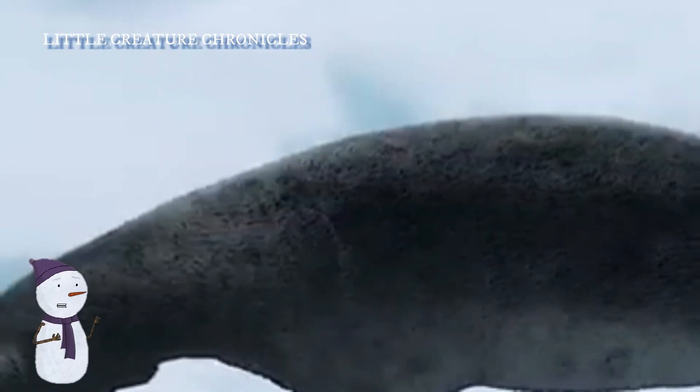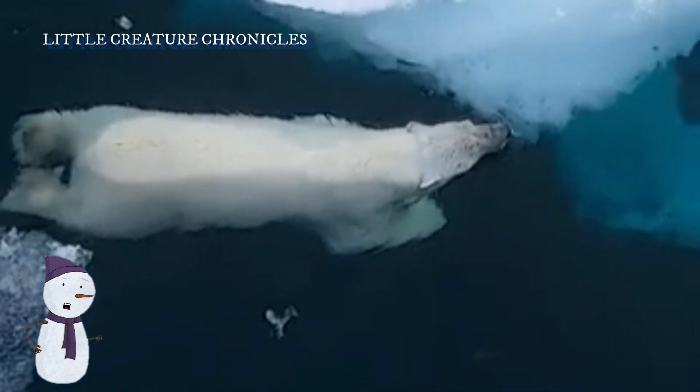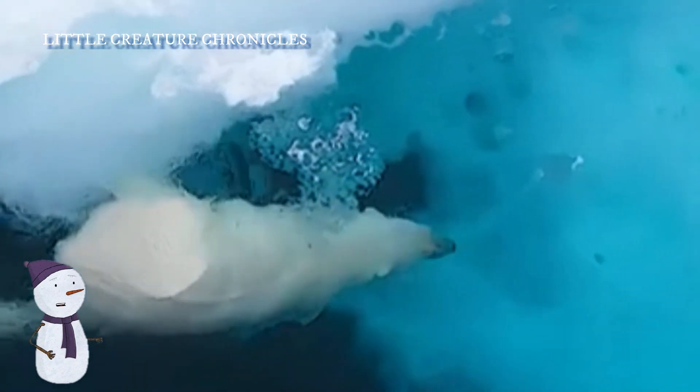Pippa, like most polar bears, is known for her patience. They often wait near breathing holes or seal dens in the ice, staying as still as possible for extended periods, waiting for seals to surface to breathe. This stillness and patience are essential for a successful ambush.